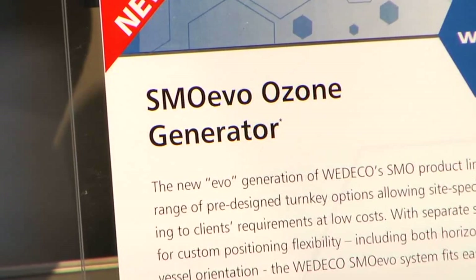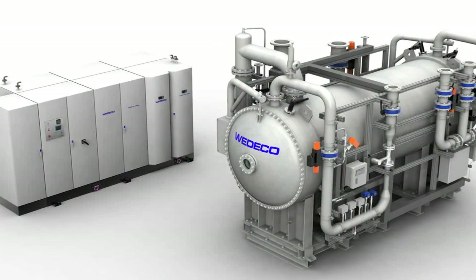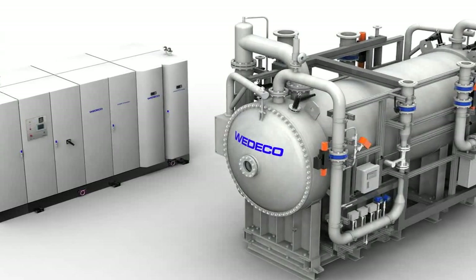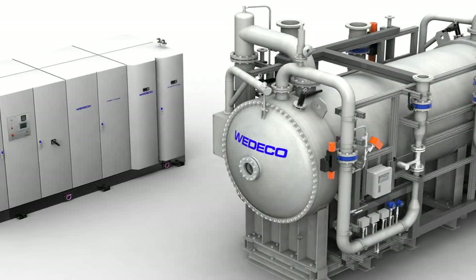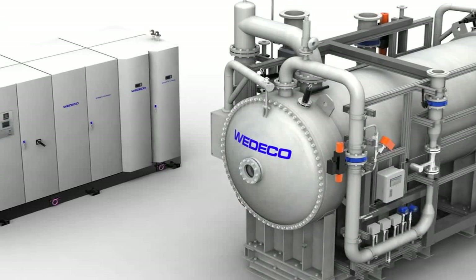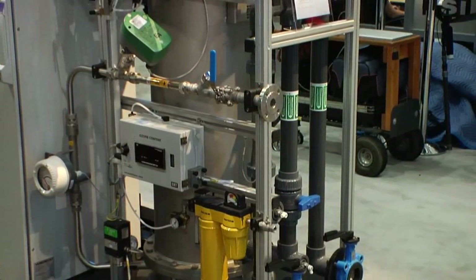The new EVO systems are Wedico's latest ozone generators with medium and large ozone production capacities, based on the new EFIZON EVO electrodes, generator vessel and power supply redesign. The unique feature of this new development is the ability to design the SMO EVO and the PDO EVO generators in two main configurations: the Smart Line series, minimized for investment costs, and the energy efficient Green Line system, demonstrating up to 20% energy savings, offering the best life cycle costs in the market.